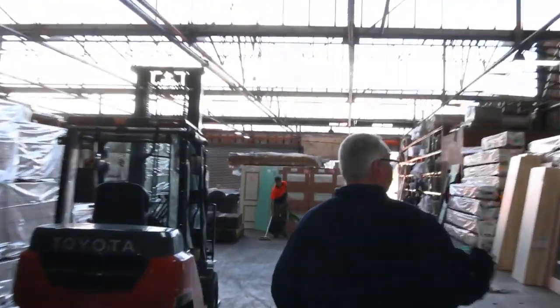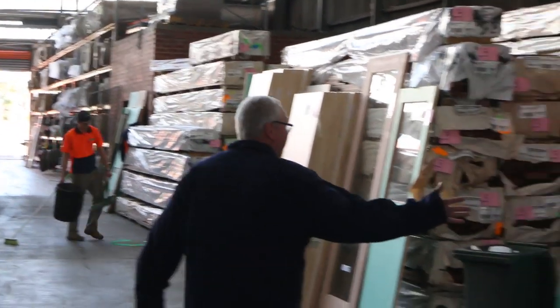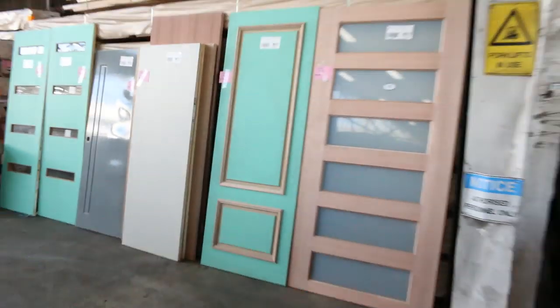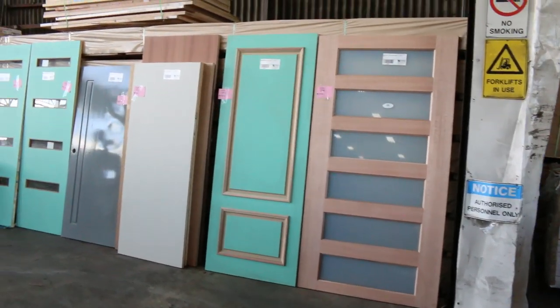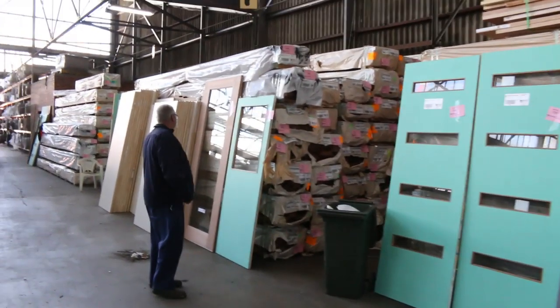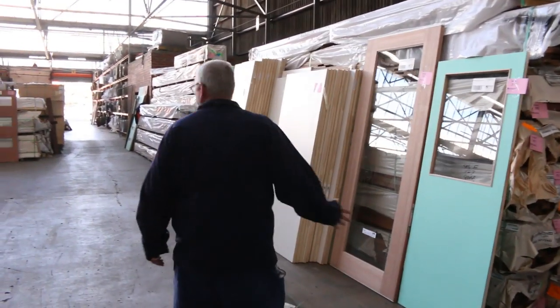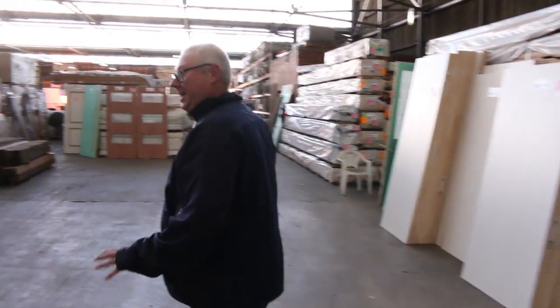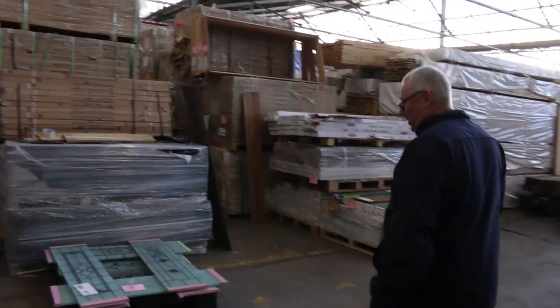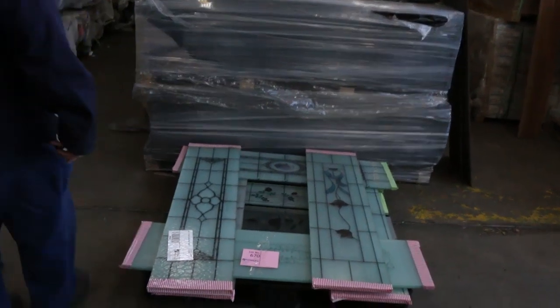As usual, heaps of doors in tomorrow to clear — doors will go to the highest bidders. There are some really big ones here — some sensational entrance doors a bit further on, including a really nice lead light one. Lots of half light doors, glass doors, flush panel doors. Lot 670 is an interesting one — sorted glass door inserts.